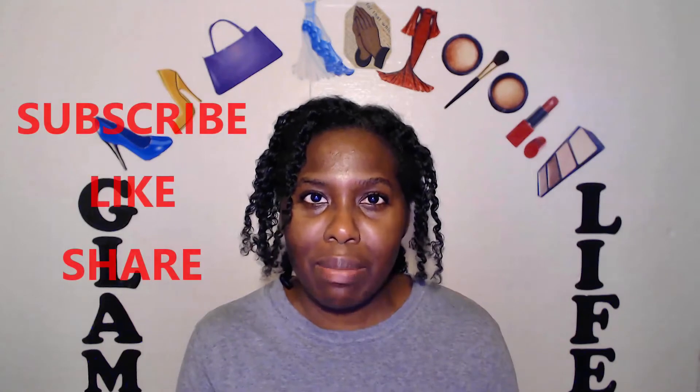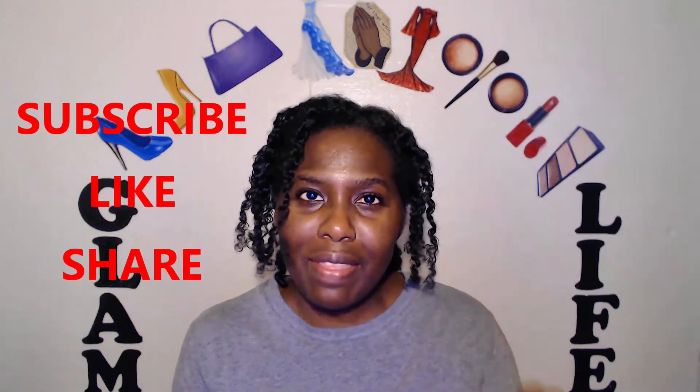Hey Glam! This is your host again, Natanya with The Glam Life, where I'll be providing complete beauty tips, techniques, and testimonials to reveal the glam in you. If you are new to this channel, please click that red subscribe button below. And once again, thank you to all my returning viewers, subscribers, as well as followers.